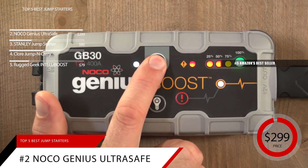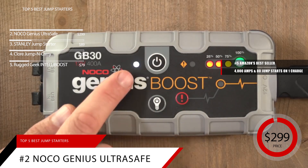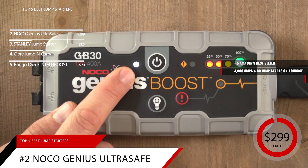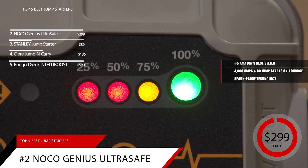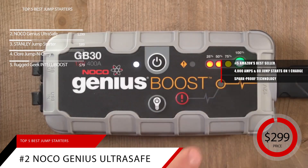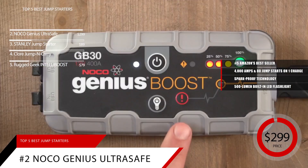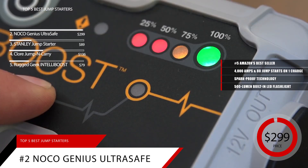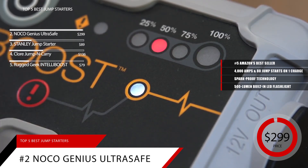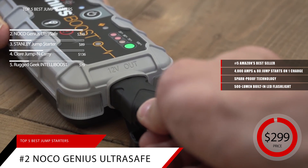This powerful lithium jump starter is rated at 4,000 amps and offers up to 80 jump-starts on a single charge. Featuring spark-proof technology and reverse polarity protection, this portable jump starter is safe and easy to use. A nice added feature is a 500-lumen built-in LED flashlight that boasts seven light modes: low, medium, high, flashing, strobe, and emergency SOS. The integrated light can run continuously for up to six hours.